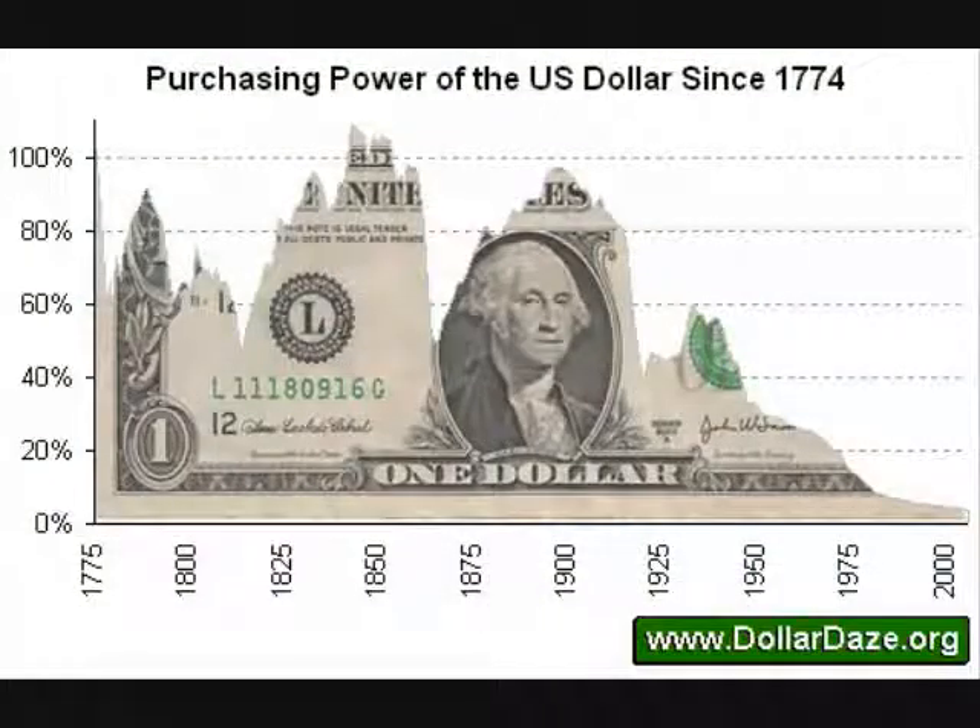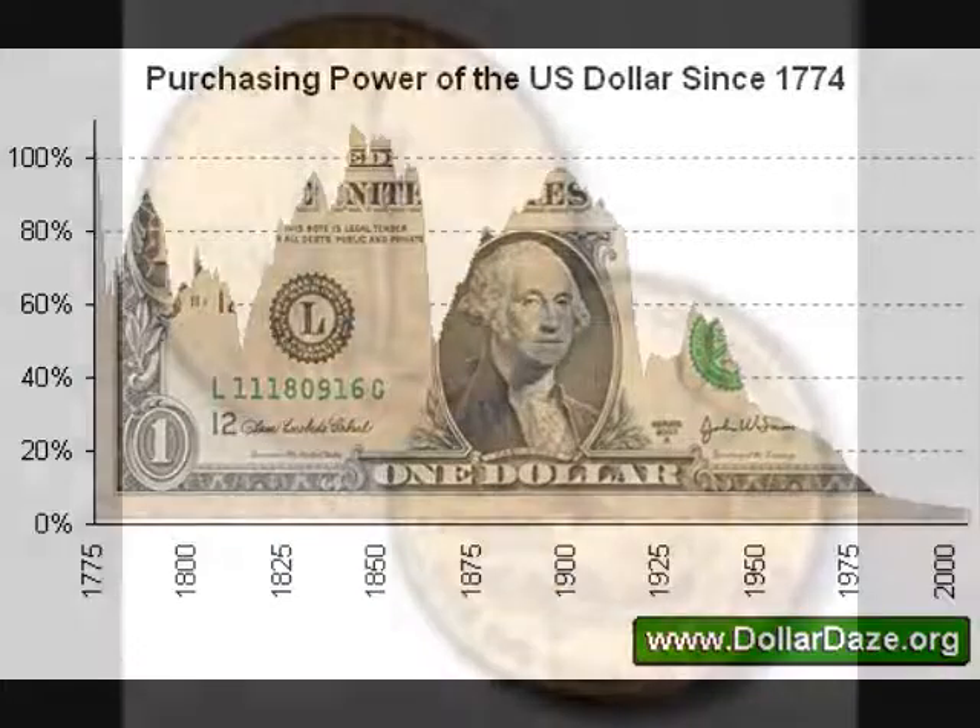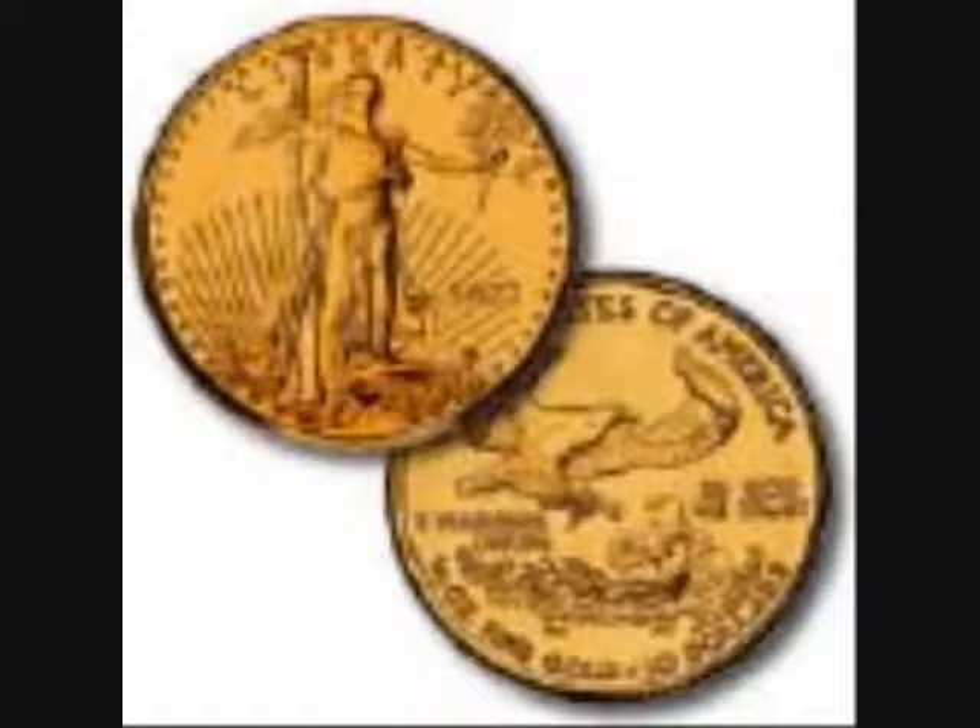What really caught my eye was the drop in the purchasing power of the U.S. dollar. I noticed and kind of looked close at what it was worth in 1929, before the Great Depression, and then look what it's worth now. We might be in for some trouble.